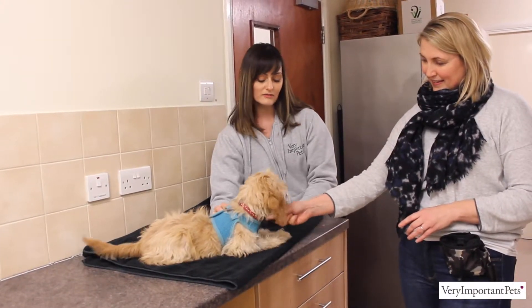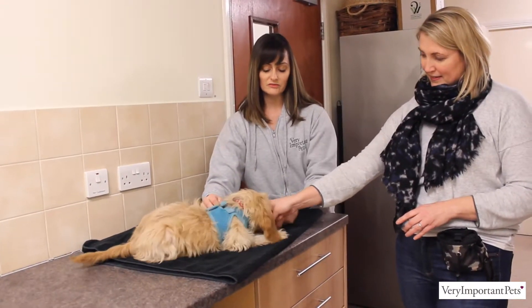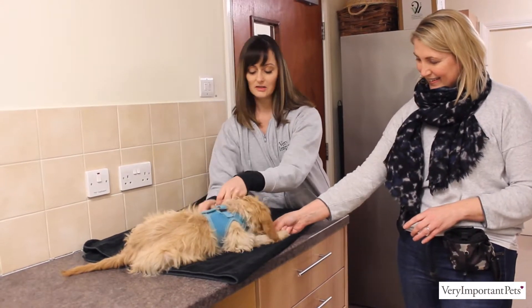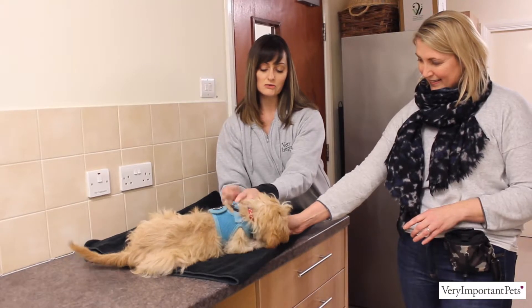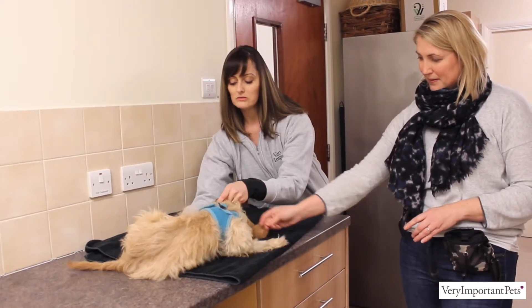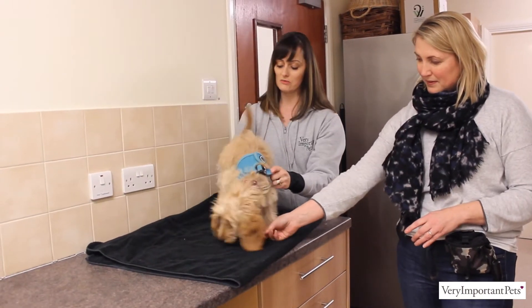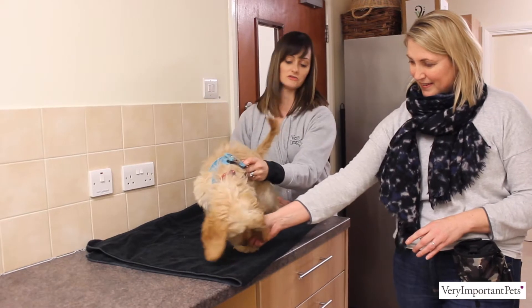Lastly, with the feet — the same thing. While mum's just letting her have a nibble of that treat there, I've got some in my hand as well so she's trying to sniff my hand. I will do the same thing, just having a little gentle feel of her toes and then a treat for letting me do that. And the same with the back feet. All the while she's busy sniffing the treat, she's not looking around worried about what I'm doing to her.